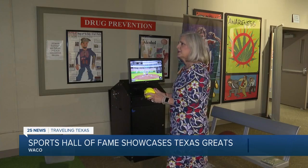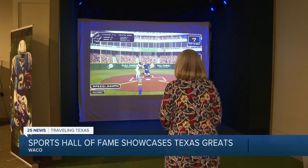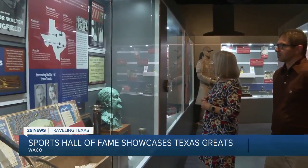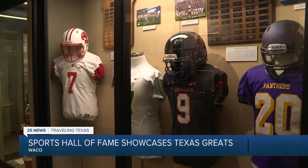Along with the museum displays, the 35,000-square-foot building houses a sports simulator, the Texas Tennis Museum and Hall of Fame, as well as the Texas High School Football Hall of Fame.